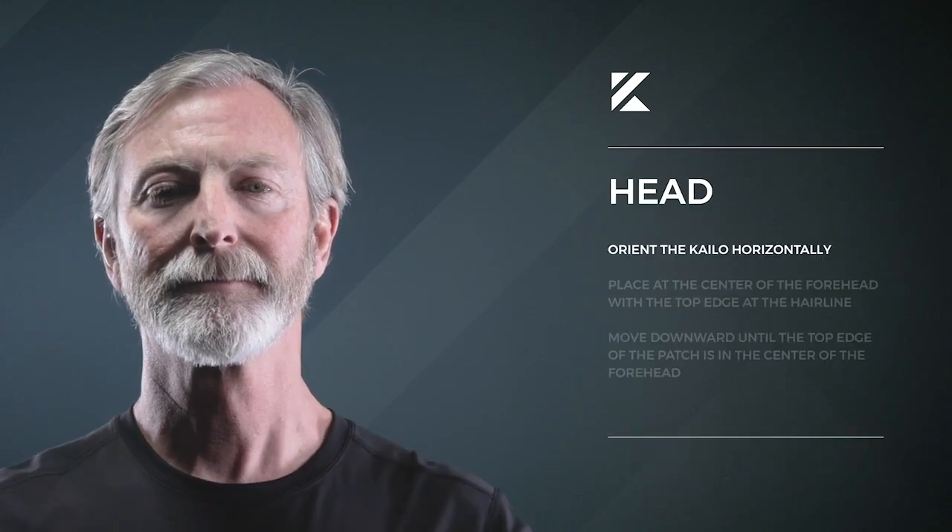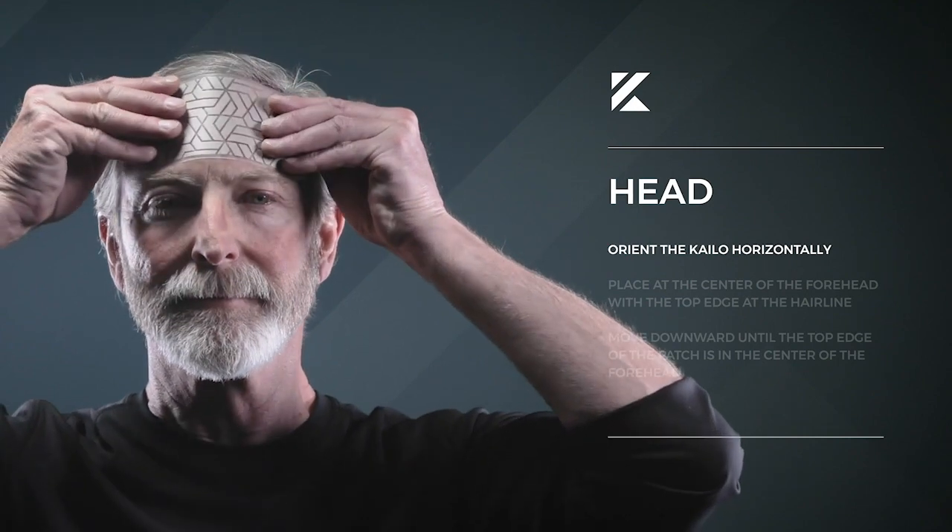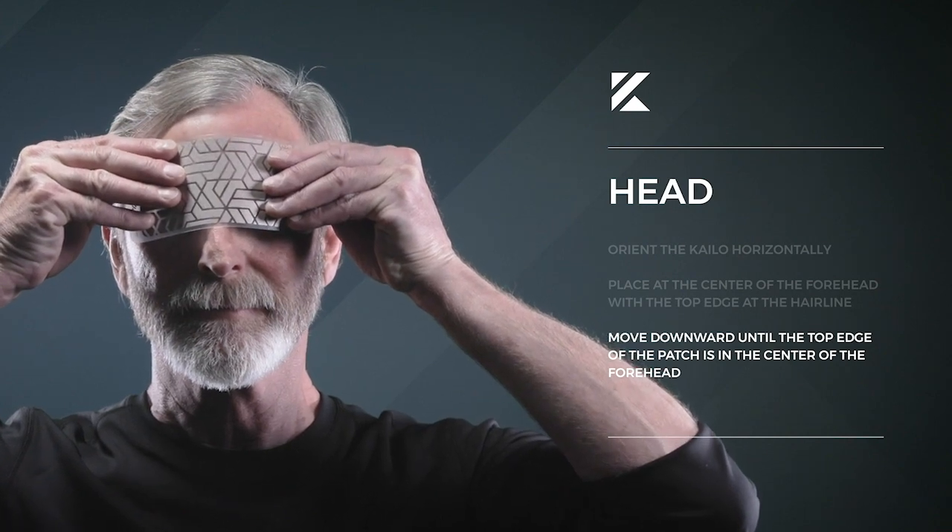For head pain, orient the Kylo horizontally at the center of the forehead with the top edge at the hairline. Move downward until the top edge of the patch is in the center of the forehead.